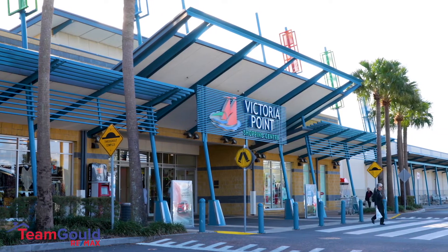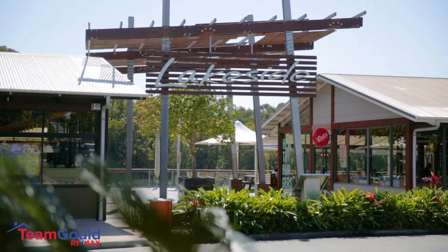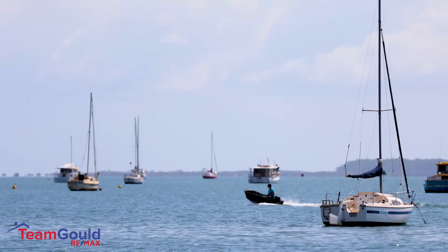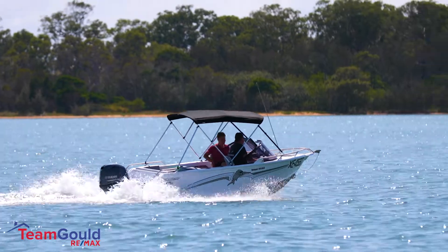Located within walking distance to major shopping centres, movies, cinemas, restaurants and cafes, you're only moments away from stunning Moreton Bay and the iconic Victoria Point jetty, giving you easy access to the Bay Islands.